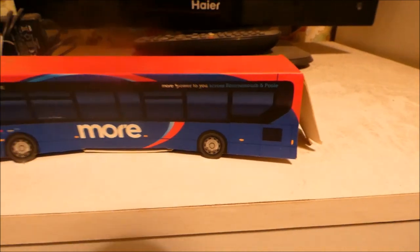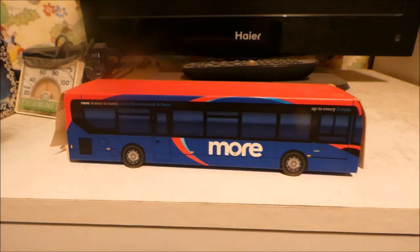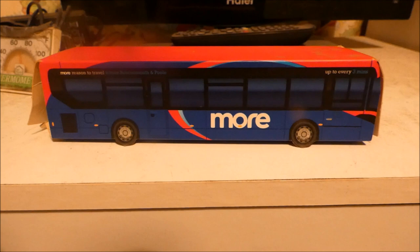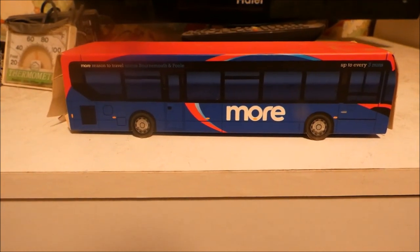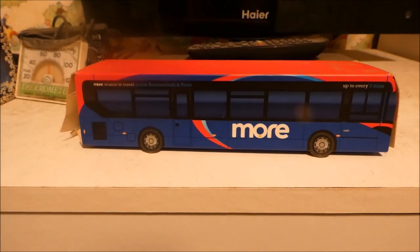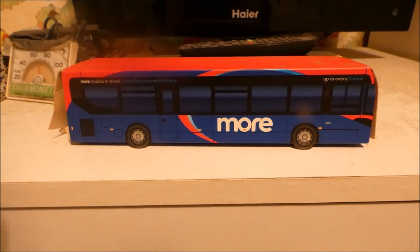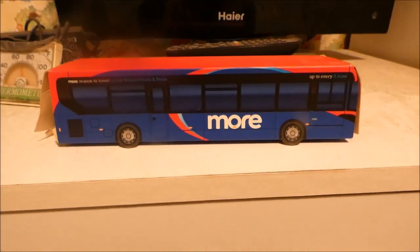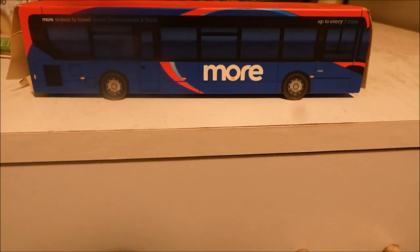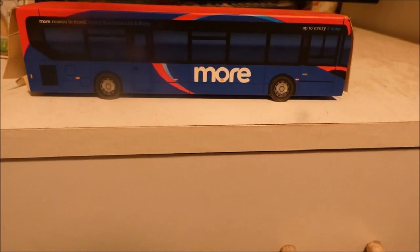'More power to you across Bournemouth and Poole.' I love the way More Bus keeps saying 'more, more, more' — that's why they call it More, so they can use catchy words. They're ideal for our planet. More Bus is always reliable with frequent connections, and they also took on former Yellow Bus routes, which is amazing. We're lucky to have More Bus, especially now that Yellow Buses are no longer around.